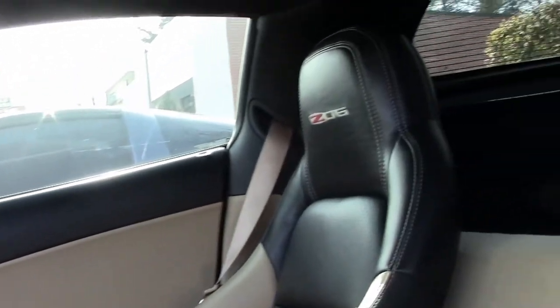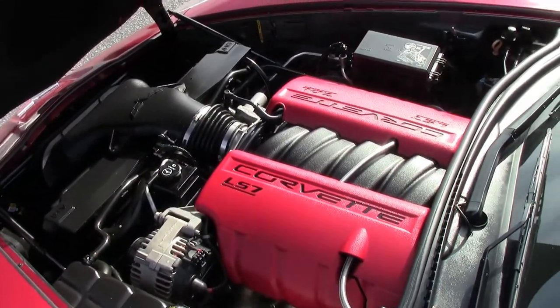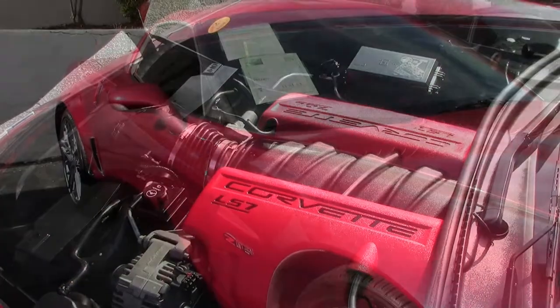This is a rare C6 Z06 with 53,000 miles. It's a great price, great mileage, and a rare car that would make a very special addition to your garage today.